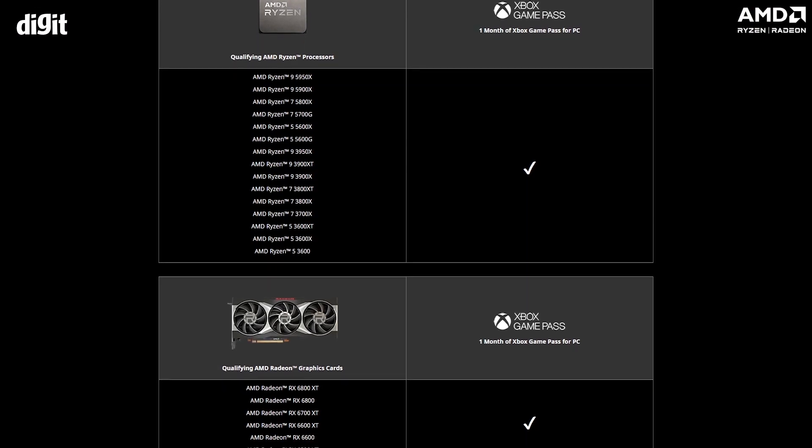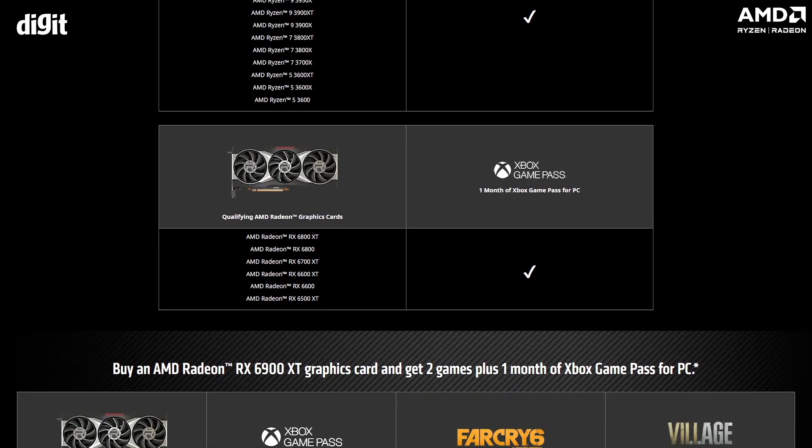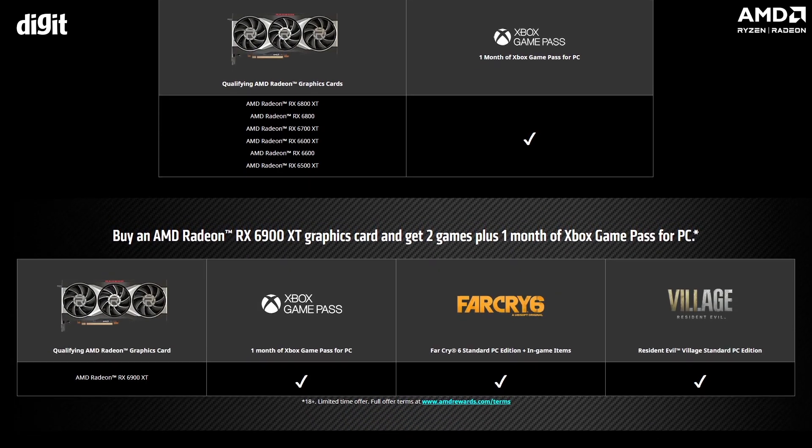Xbox Game Pass for PC has hundreds of games, AAA titles that you can enjoy on your AMD-powered PC right off the bat. These include titles like Halo, Tom Clancy's Rainbow Six Extraction, Hitman 3, and more.